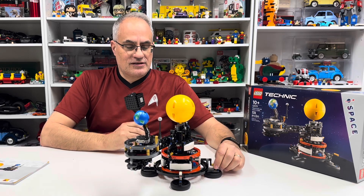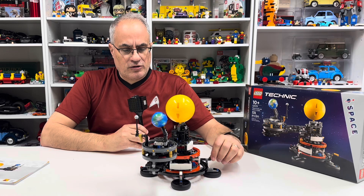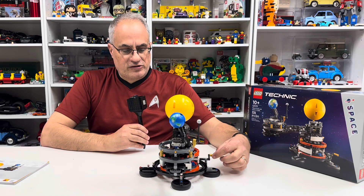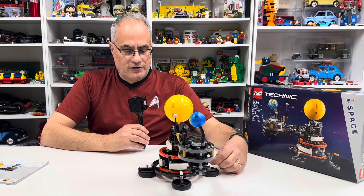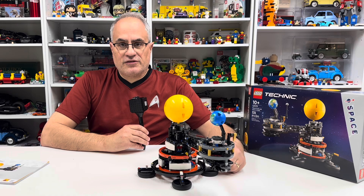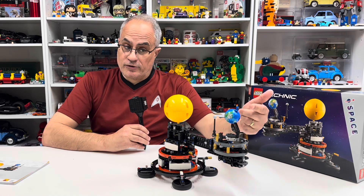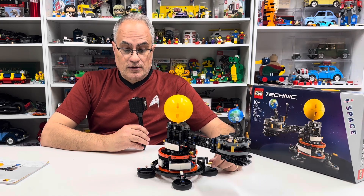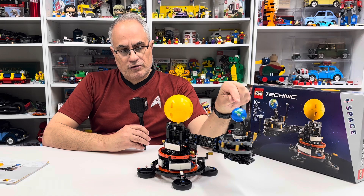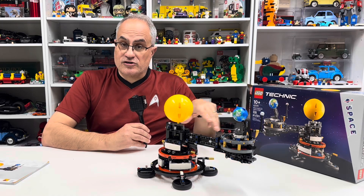This is a neat little thing. I do wish it had a counterweight so you could operate it with one hand — right now it creeps and tilts as you turn it. We're advancing up to May now. The model only covers the motion of the Sun, Earth, and Moon, with the 23.5-degree tilt. It doesn't account for the solar system itself moving.